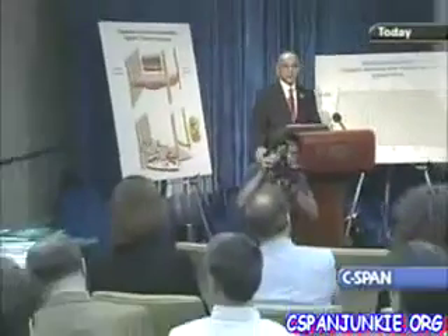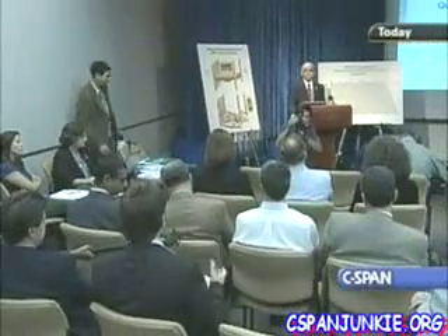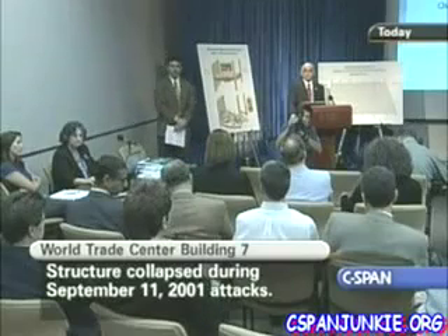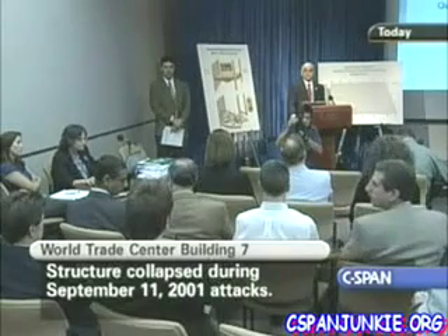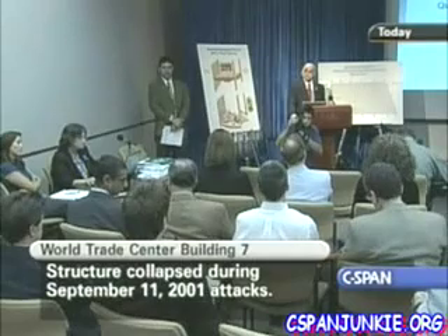I'm Christoph Röckerath from ZDF German Television. By the way the collapse looked, many people thought it was — or think it's — a controlled demolition, and so it's at the center of attention for many conspiracy theorists. How did this anticipation and maybe pressure from that scene or the other side influence your work in any way? What did you feel about this pressure during your investigation?